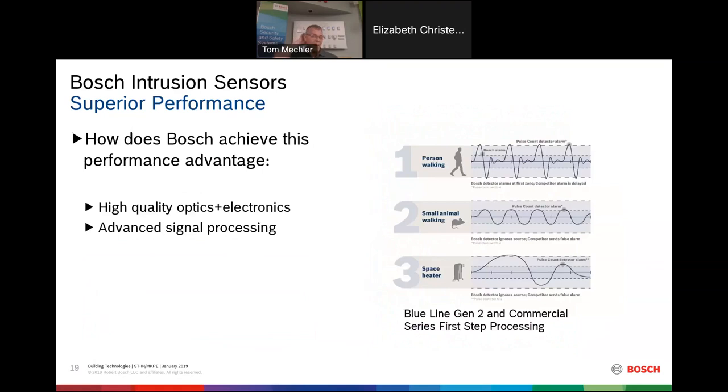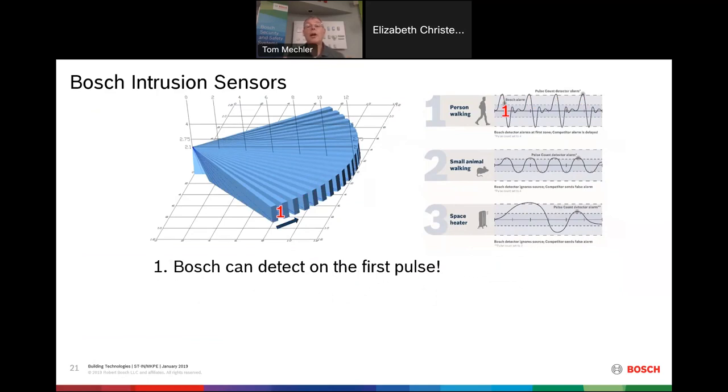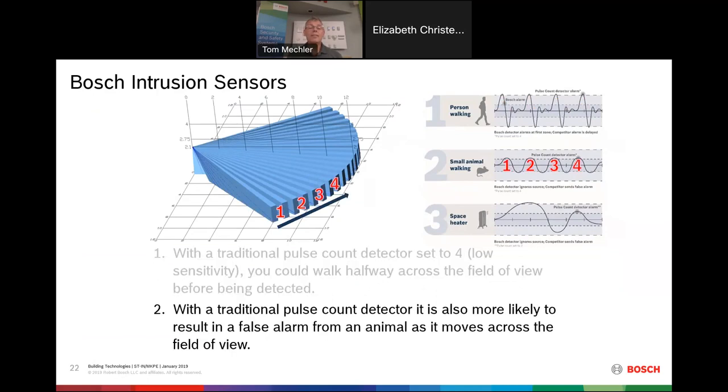Bosch has first step processing, which allows us to catch a person on the first step, on the first pulse when they enter the room. Some competitors use pulse count detection, requiring multiple pulse counts before triggering an alarm — meaning someone could basically walk across the room before being detected. Bosch detects you on the first pulse. Additionally, because pulse count detectors work on a lower threshold, a small animal, a draft, or a space heater signal can cause false alarms — which doesn't happen with Bosch's better processing.